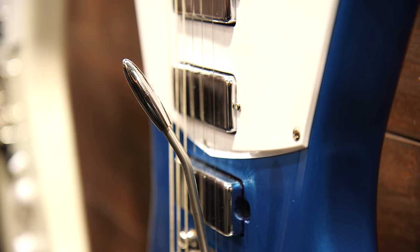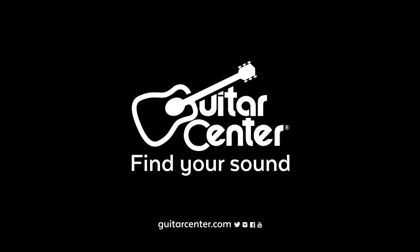The whammy bar on it is special. These are going to be available in early spring at Guitar Center. You can check out GuitarCenter.com for more New From NAMM. Thank you.